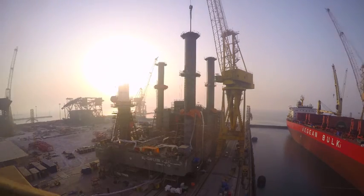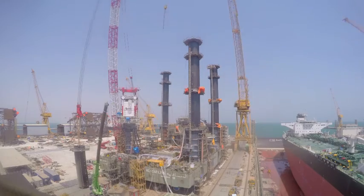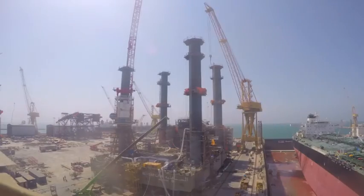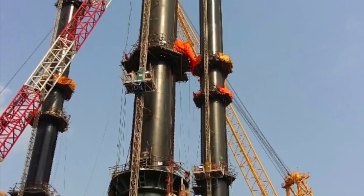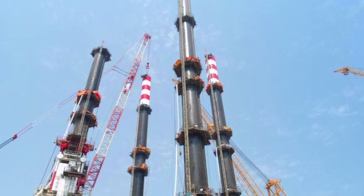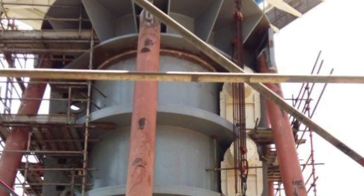Once the installation of the jack cases and upper guides were complete, we then proceeded with the assembly and erection of the four cylindrical legs. This was one of the more critical stages of the project, as the legs of this self-propelled and elevating lift boat would ultimately determine its stability when operating in the field.